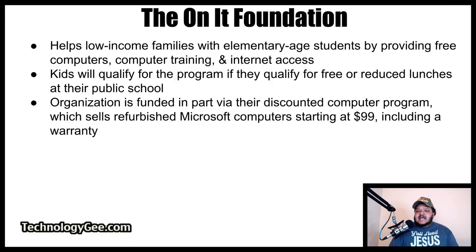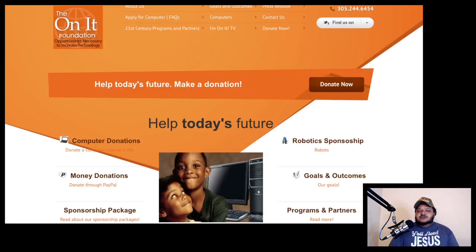The next option is the Onnit Foundation, which stands for Opportunities Necessary to Increase Technology Foundation. It helps low-income families with elementary age students by providing free computers, computer training, and Internet access. Kids will qualify for the program if they qualify for free or reduced lunches at their public school. The organization is funded in part via their discounted computer program, which sells refurbished Microsoft computers starting at $99, including a warranty. Visit onnit-foundation.org to get all the information you need to find out how you can get a free or heavily discounted computer.